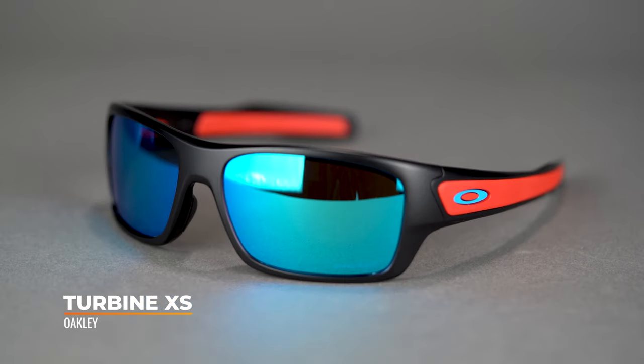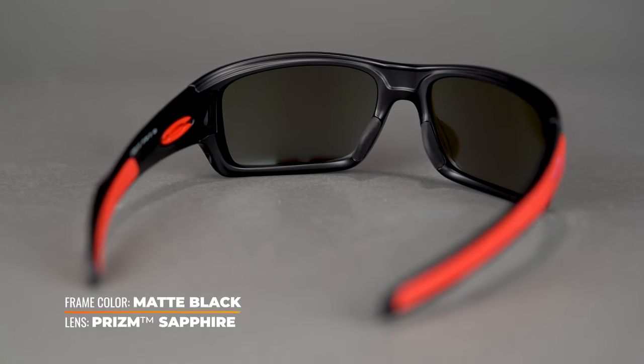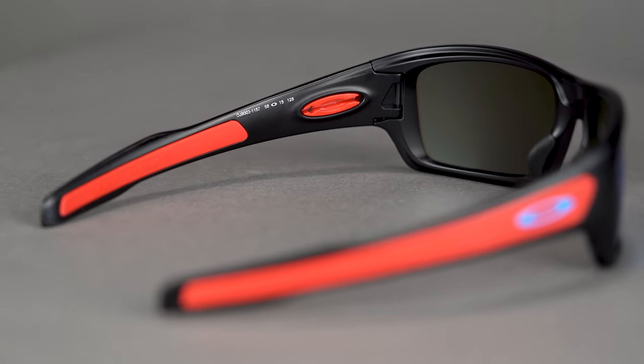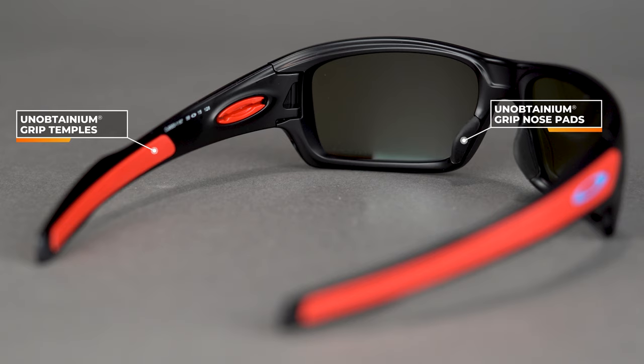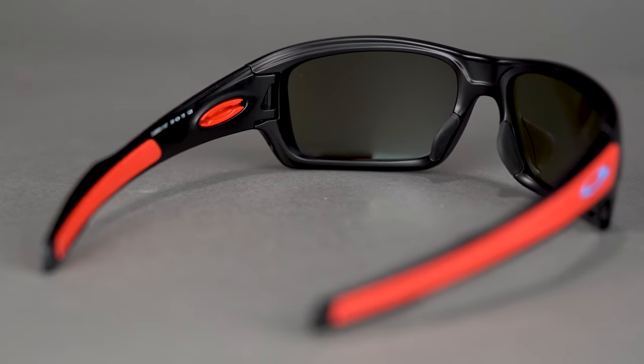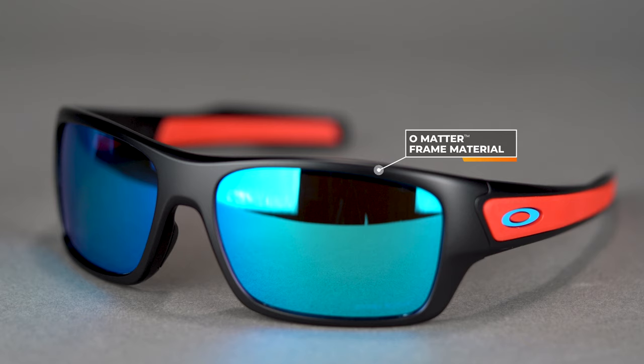Next up we have the Oakley Turbine XS, part of their ever-expanding XS line. The Turbine is a frame that has existed for a very long time — a very popular style — and they made it more recently in this XS version. It's a timeless style with really good wrap. You have all of the grip you'd expect in an Oakley: their unobtainium grip material, which is hydrophilic — it absorbs moisture so the more you sweat the better it grips — both on the insides of the temples and on the nose. The frame material is O Matter, very lightweight, impact resistant, and flexible.